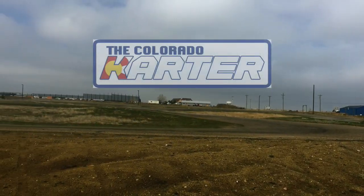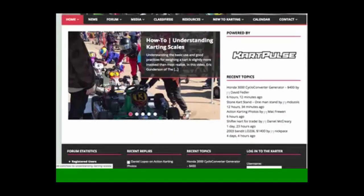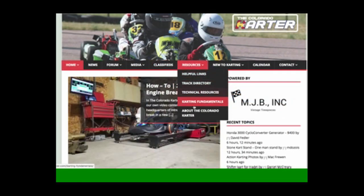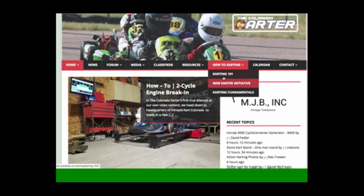Shout out to the Colorado Kartter, the best local resource for everything karting — from racer interviews to classifieds, a guide for new karters, and all the latest news about the karting world. Check out thecoloradokartter.com.